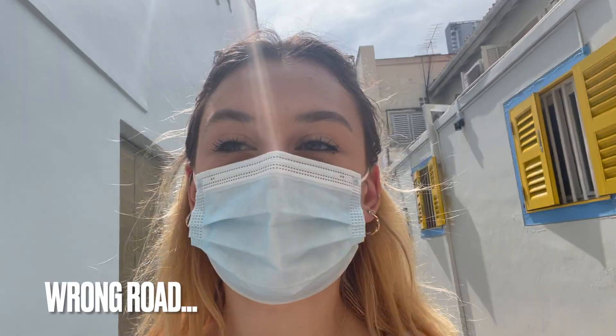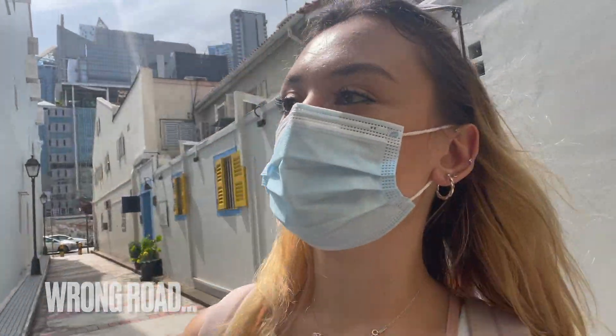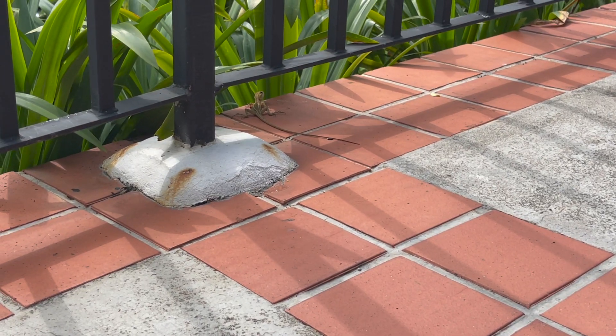Never mind, forget what I said — we weren't on that road. The parallel road is cool but the road that's in the travel guide is... why is it so big? Oh my god, look at it!